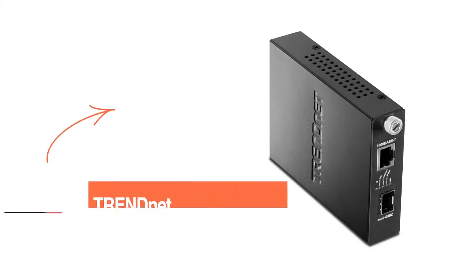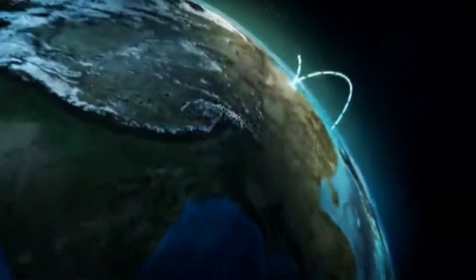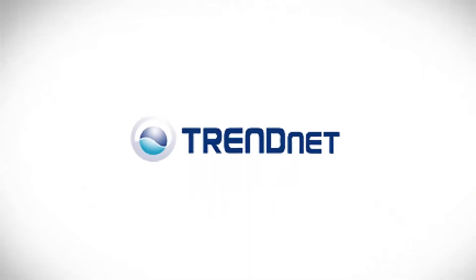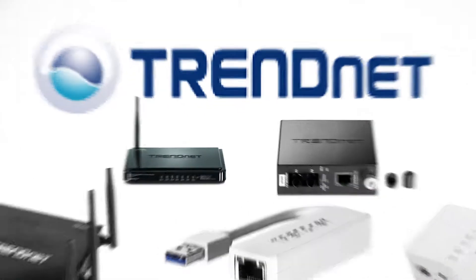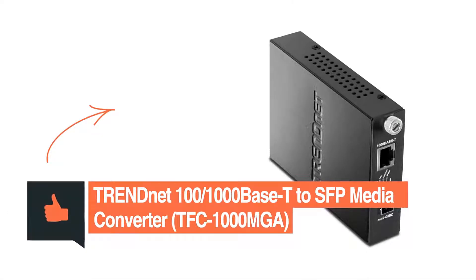The TFC-1000MGB Intelligent 1000Base-T to SFP media converter comes from TrendNet, known for its award-winning networking solutions for home and office use. This U.S. firm offers a wide range of routers, adapters, extenders, modems, and media converters that make hassle-free running of our many devices possible. The TFC-1000MGB is one of their prime offerings from an arsenal of equally capable products.